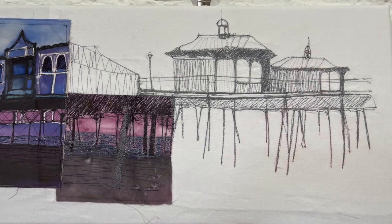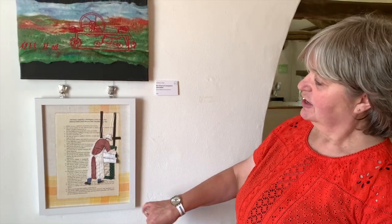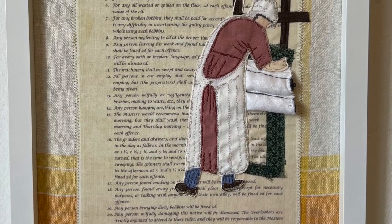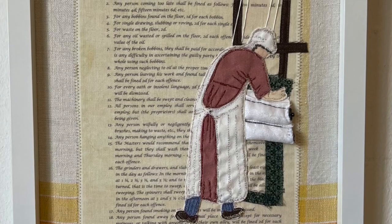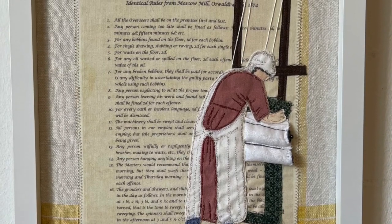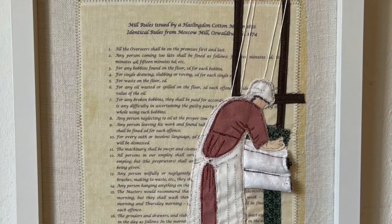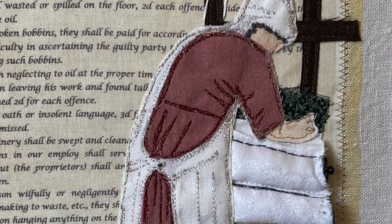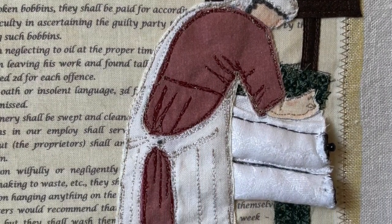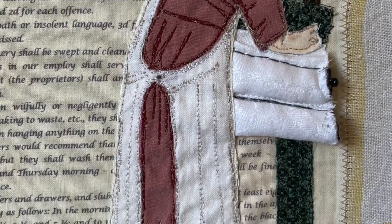This piece of work is by Ribble Creative Stitches member Linda Grundy, entitled 'Deeds Not Words.' She's picked out the rules of the mills — which were quite severe — and used that as a basis, then done a little piece with some 3D elements of one of the mill workers hard at work on one of the weaving mills. She's used appliqué and hand stitch and some machine stitch to create the piece, and the backing is a woven tablecloth.